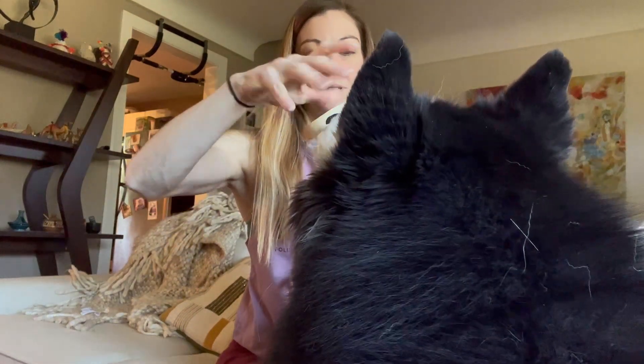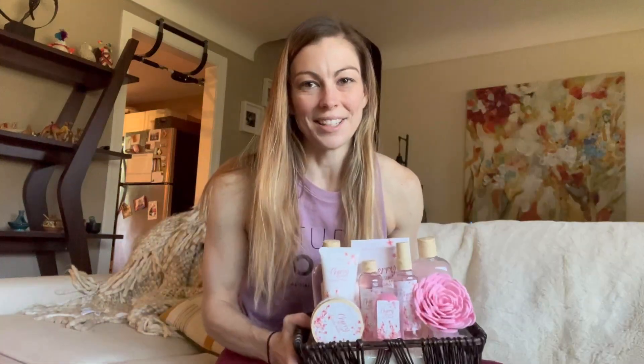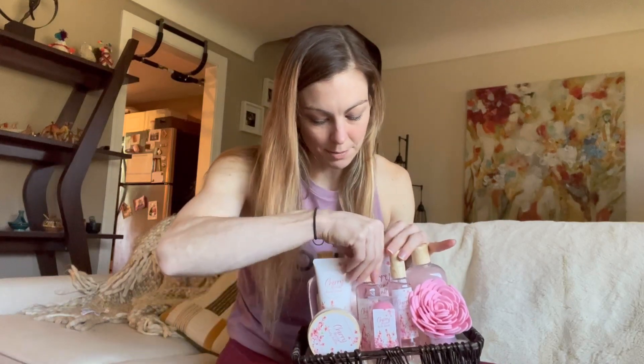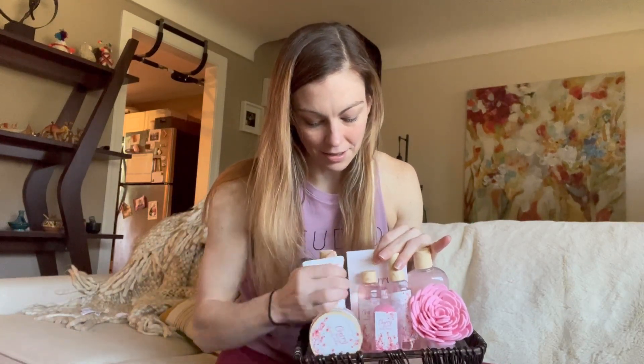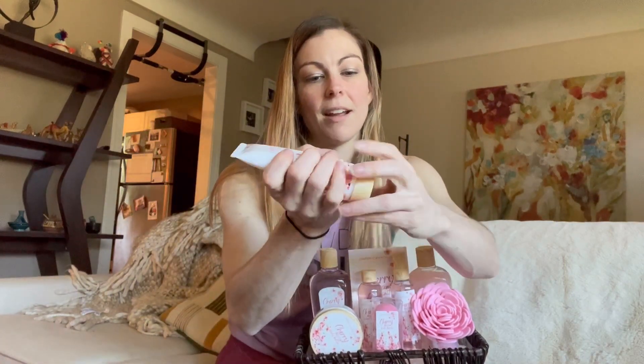Smells really good. Let me put this back in the bag and move my dog. All right, so continuing on — this piece here is your hand cream, which is really great for putting on your hands with a really nice texture.